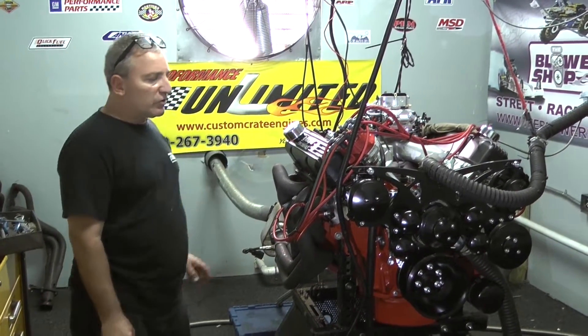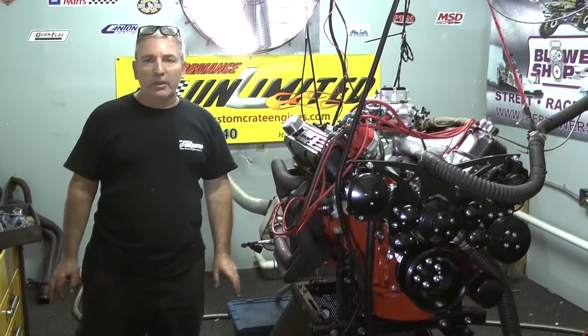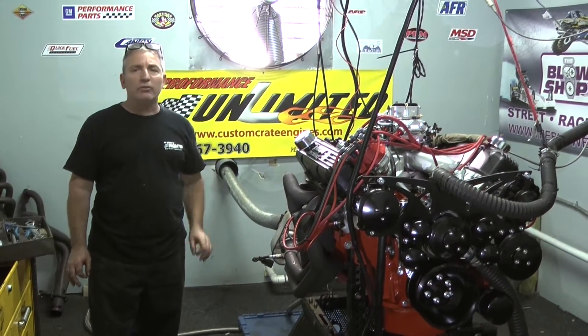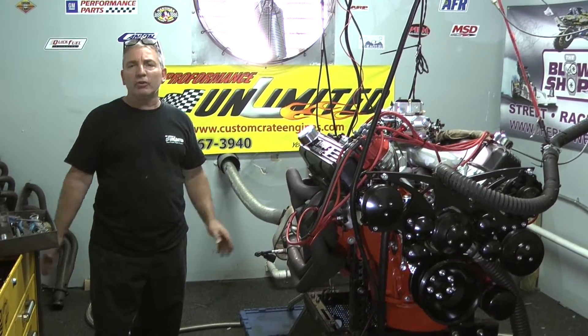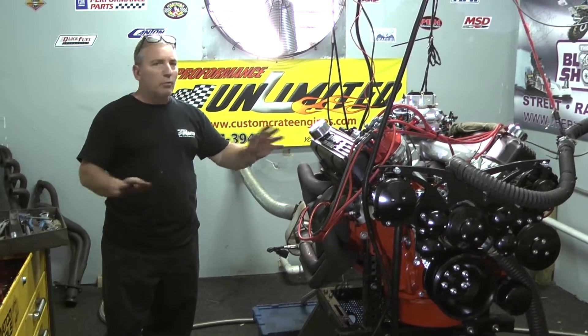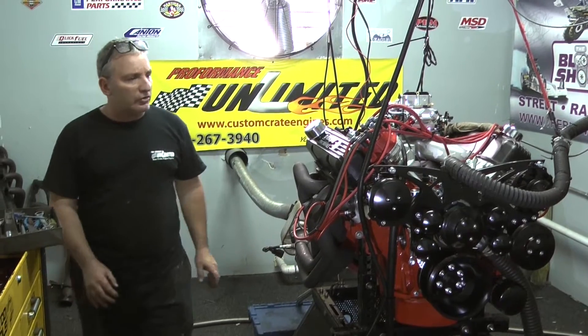We're very meticulous to detail here — that's what you're paying for. You're paying for meticulously built, detailed engines. We're not just building the old 350 Chevy motor. I'm a Chevy man myself, but we enjoy building all these exotic style engines.